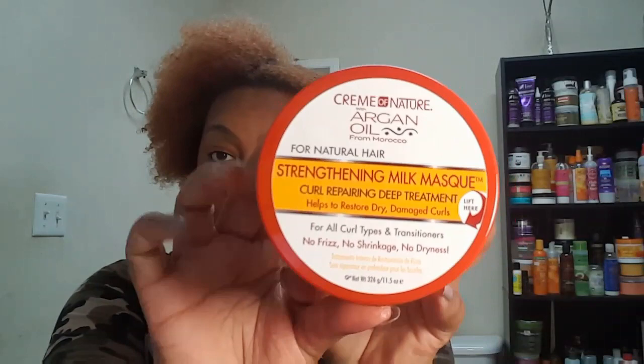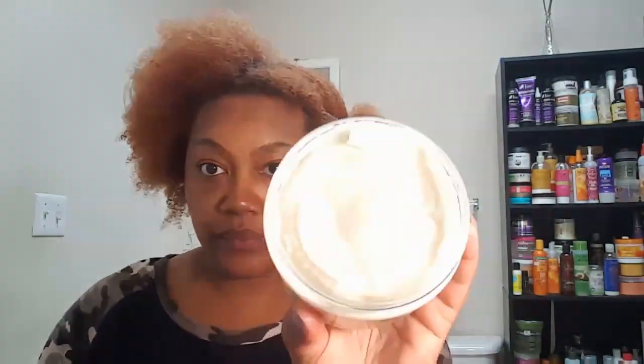I'm back and I've just rinsed the co-wash out of my hair. I am now going to put the Strengthening Milk Mask on my hair — it's a deep treatment. As you can see, the consistency of this product is very thick and creamy. I'm just taking globs of this product and running it through my hair. I did part my hair down the middle and had to go back and do four sections — two on each side — because my hair is very thick. I really liked the way this product felt on my hair, and I left it on for five to ten minutes.